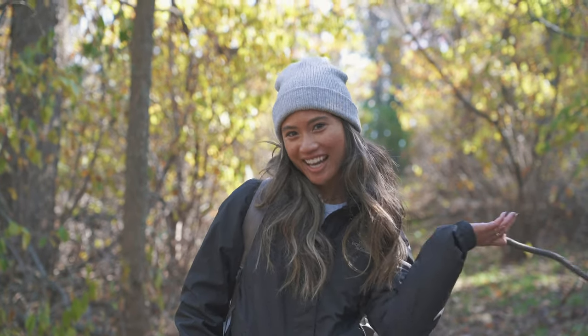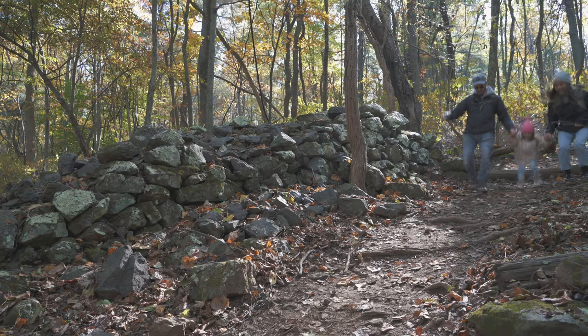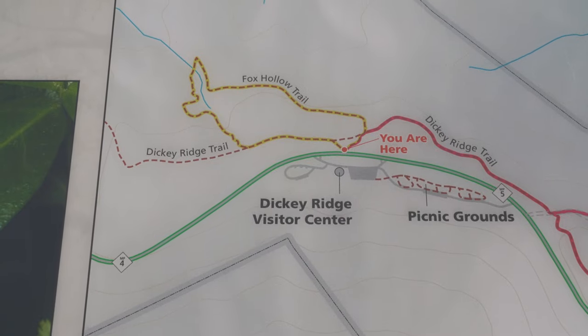Today's adventure brings us to Shenandoah National Park. On this excursion, we hiked Fox Hollow Trail, which is located across the road from Dickey Ridge Visitor Center at mile marker 4.6 near the north entrance to the park.